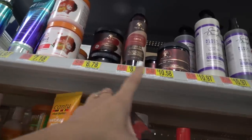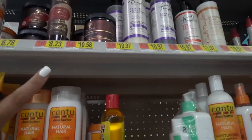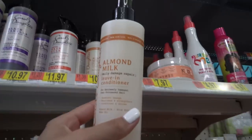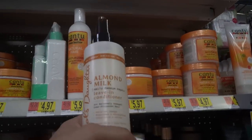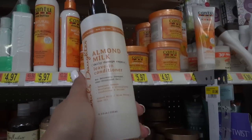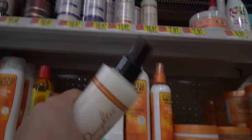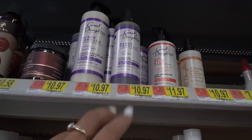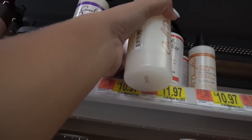I've heard so many good things about the As I Am brand and I love co-washes, so I'm going to grab this coconut co-wash — they also have a curling jelly and a leave-in conditioner. I also love this almond milk leave-in conditioner to make my hair smell good. It really makes your hair smell amazing right after you get out of the shower. They also have the black vanilla one, which I love — they both smell amazing, so I'm picking up both.